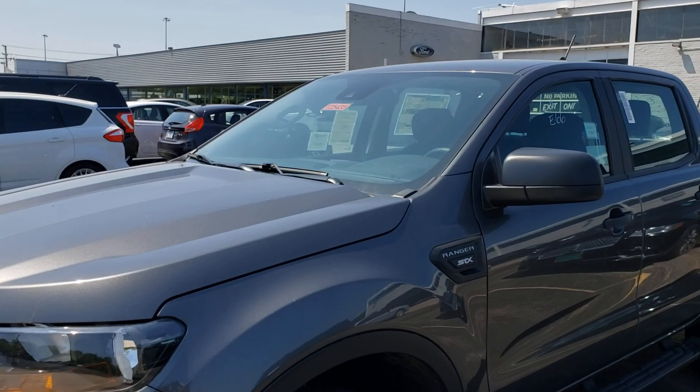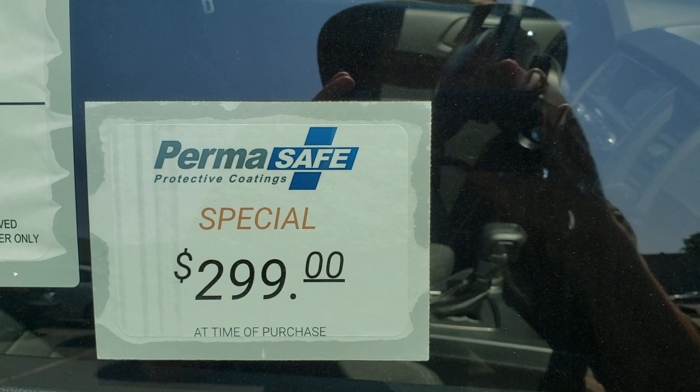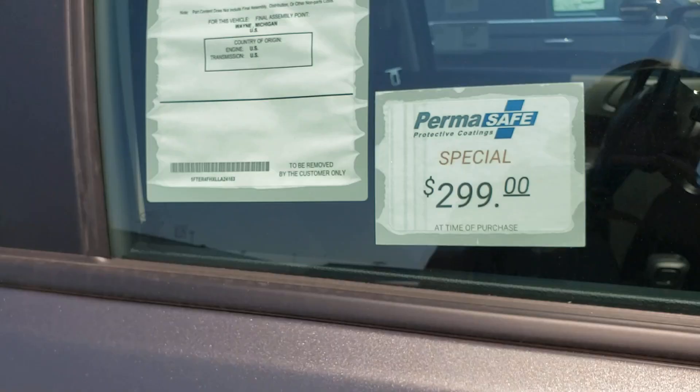Am I to believe the MSRP of this vehicle is $36,050 plus the $349 on the other side? I don't get it. Plus it has right here 'Special $299 Perma-Safe Coating.' Oh look, it's actually made in the US - kind of, sort of. 70% of this car is made in the US. Anyway, this is just a sidetrack - why not just put it all on the window sticker? That's what it's there for.